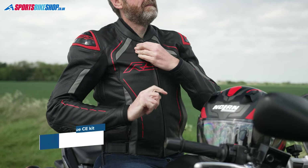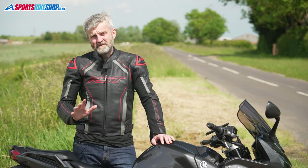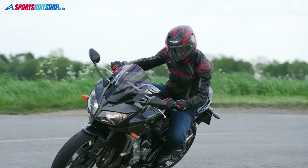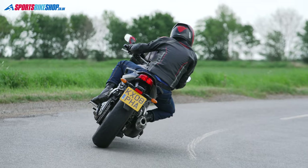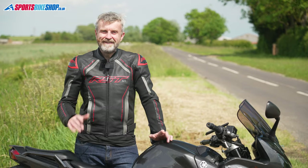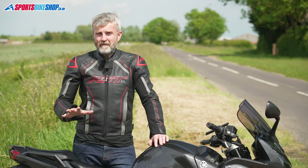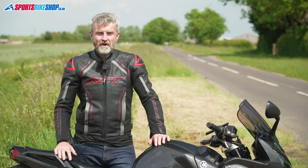Back to clothing and those new CE standards. Fair play to RST — they adopted the new rules right from the beginning in 2018, and this leather jacket meets the highest level within the latest CE clothing tests. It has the CE AAA label inside so you know it offers a decent level of protection. In my opinion and experience, leather is still the best material for crash protection. Personally I'd rather not fall off a motorbike ever again, but if I had to I'd rather be wearing leather.